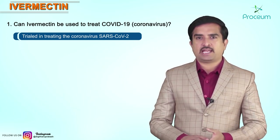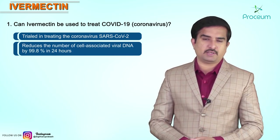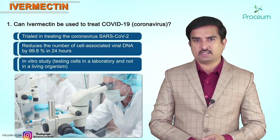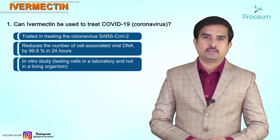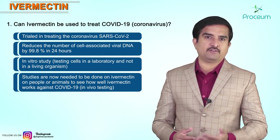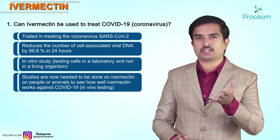The trials so far have shown Ivermectin reduces the number of cell-associated viral DNA by 99.8% in 24 hours. This was an in vitro study, which means they were testing cells in the laboratory and not in living organisms. Studies are now needed to be done on people or animals to see how well Ivermectin works against COVID-19 — this is in vivo testing.